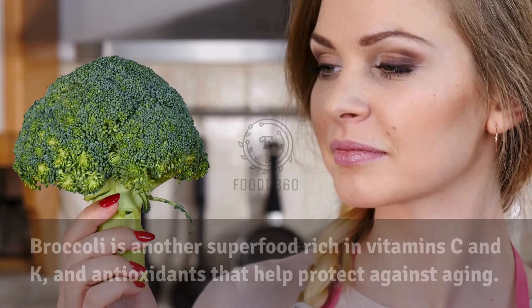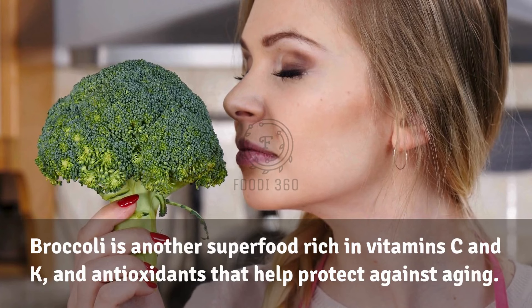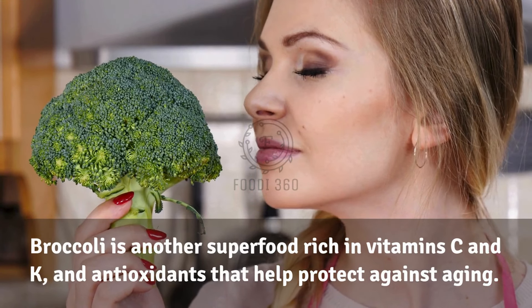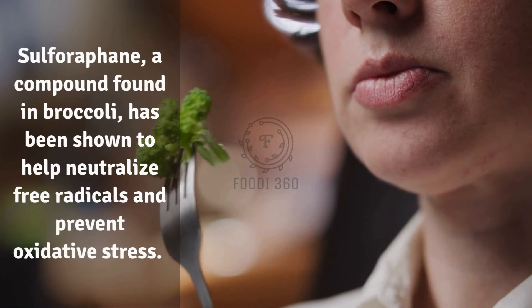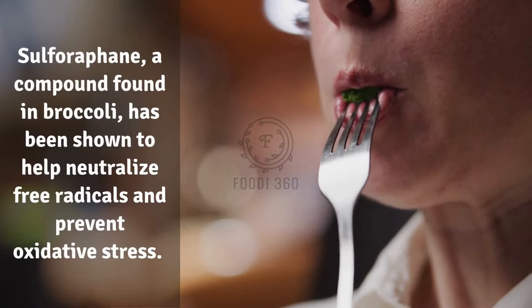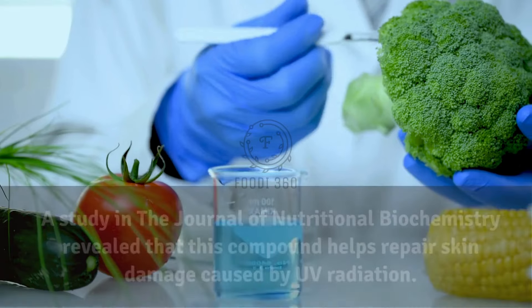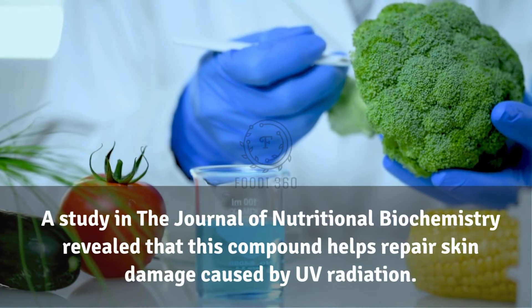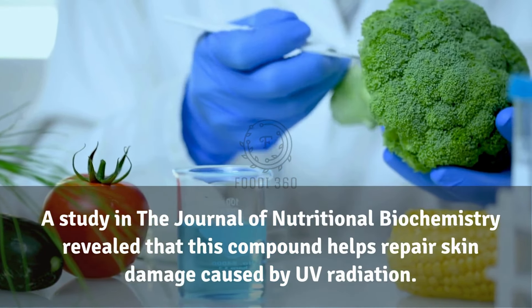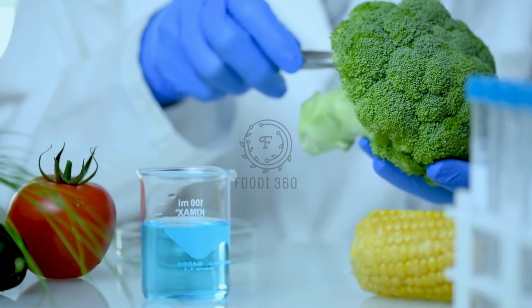14. Broccoli. Broccoli is another superfood rich in vitamins C and K and antioxidants that help protect against aging. Sulforaphane, a compound found in broccoli, has been shown to help neutralize free radicals and prevent oxidative stress. A study in the Journal of Nutritional Biochemistry revealed that this compound helps repair skin damage caused by UV radiation.